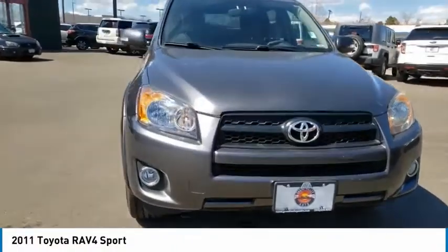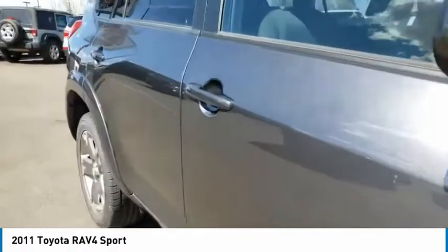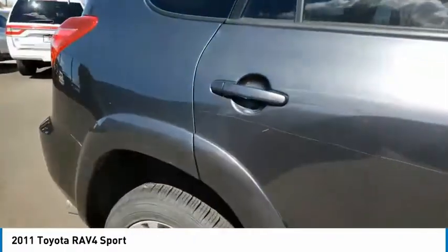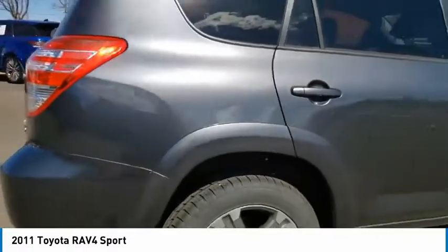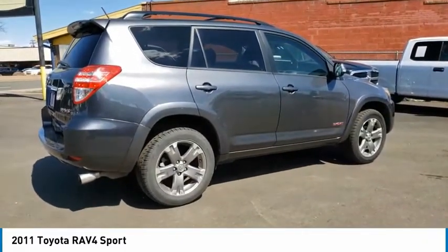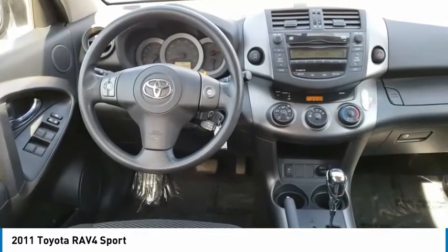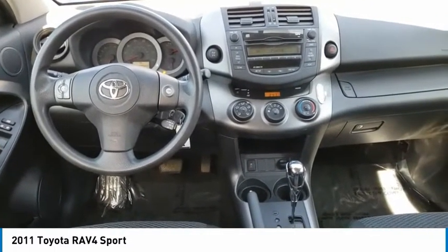We are pleased to show you the 2011 RAV4. The RAV4 is one of the most fuel-efficient SUVs in its class. Versatile and efficient, RAV4 mixes the comfort and drivability of a sedan with the benefits of an SUV. This highly evolved, well-packaged crossover SUV lets you have it all.